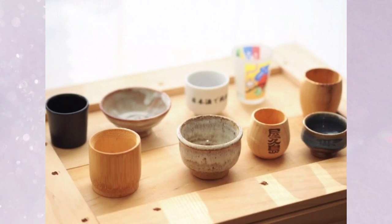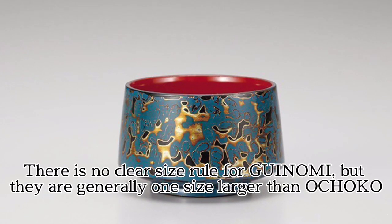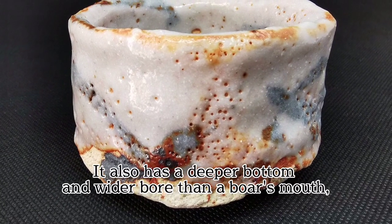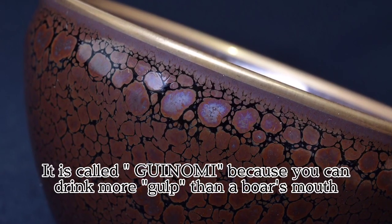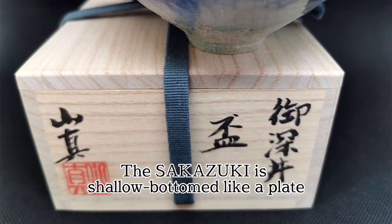There is no clear size rule for Gwinomi, but they are generally one size larger than an Ochoco. It also has a deeper bottom and wider opening, so you can enjoy the aroma of the sake more. It is called Gwinomi because you can drink more in one gulp than with an Ochoco.